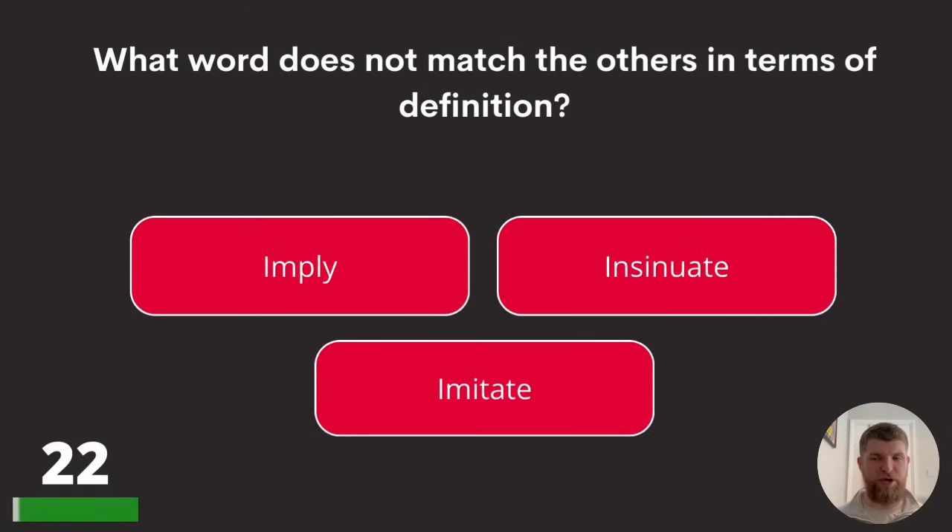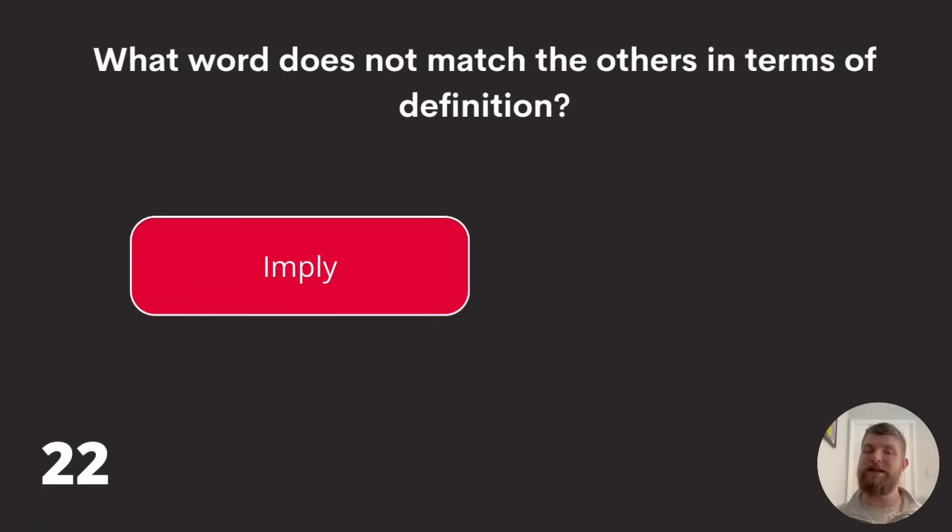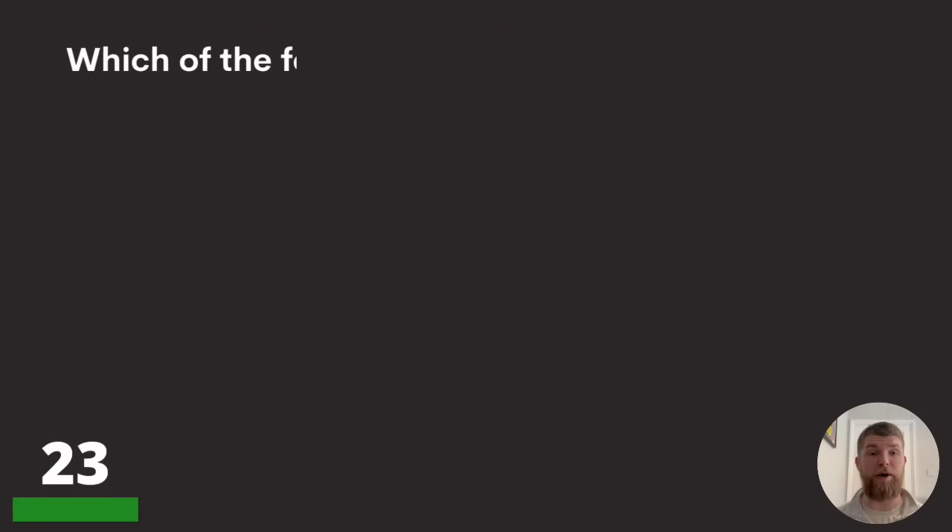Question twenty-two: what word does not match the others in terms of definition? Imply, insinuate, or imitate? The answer is imitate — imply and insinuate share similar meanings, while imitate does not.